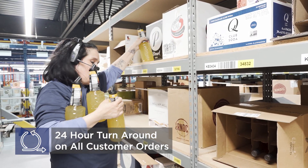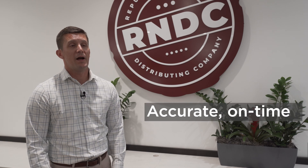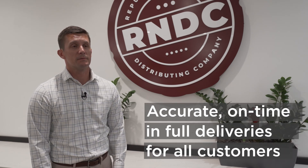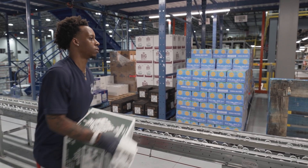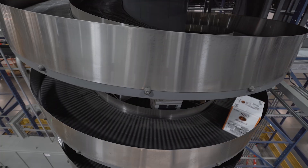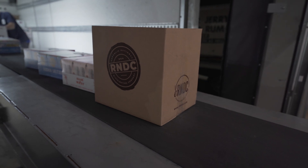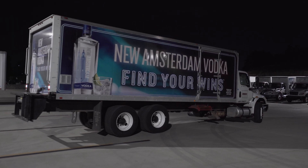Our customers expect 24-hour turnaround on their deliveries, so it's really important for us to have accurate, on-time, in-full deliveries for all of our customers. Typically the orders are placed about 5 p.m. A few hours later on night shift, they come in and start processing that work. They work all night into the wee hours of the morning, and from there, once they're loaded onto the trucks, our drivers are out there delivering the product to the customers.